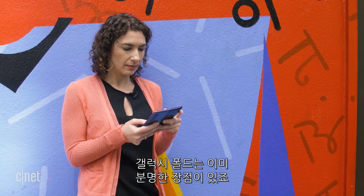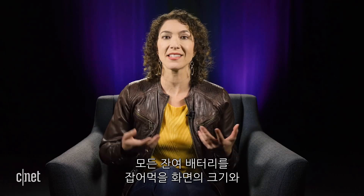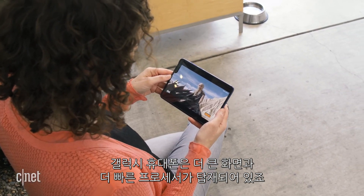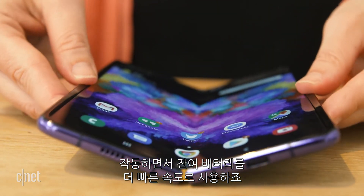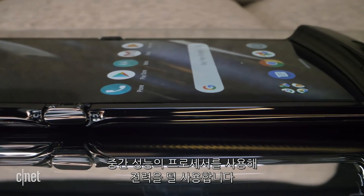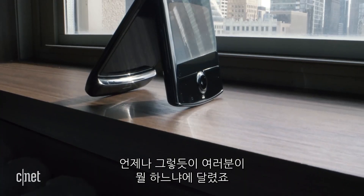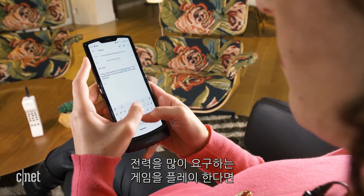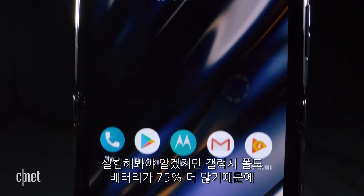The Galaxy Fold already has the advantage because it's got 75% more battery capacity than the Motorola Razr. Of course, it has a larger screen and a faster processor drawing down those battery reserves at a faster rate. The Motorola Razr has a comparatively smaller screen and a more mid-range processor that uses less power. Motorola promises a full day of battery life, but streaming video, navigating, or playing demanding games will drain it faster. With 75% more battery on the Galaxy Fold, it's hard to imagine the Razr keeping up.